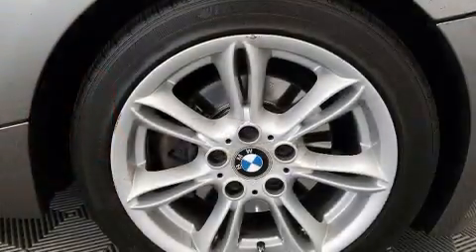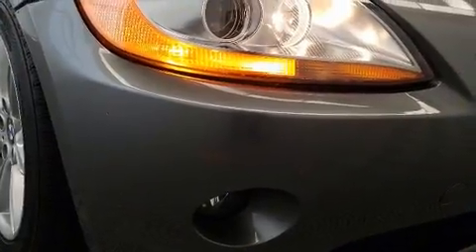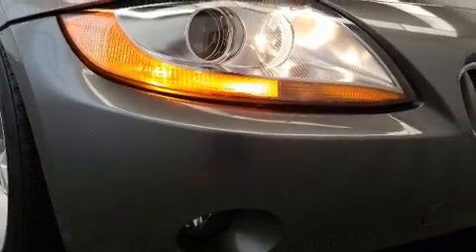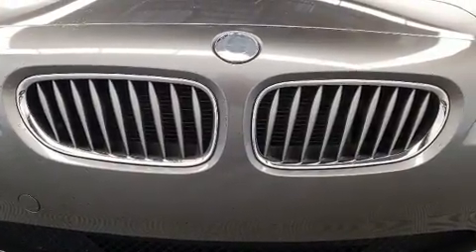BMW ensures the safety and security of its passengers with equipment such as knee airbags, front and side impact airbags, traction control, a panic alarm, and four-wheel disc brakes with ABS. Brake assist technology provides extra pressure when applying the brakes.